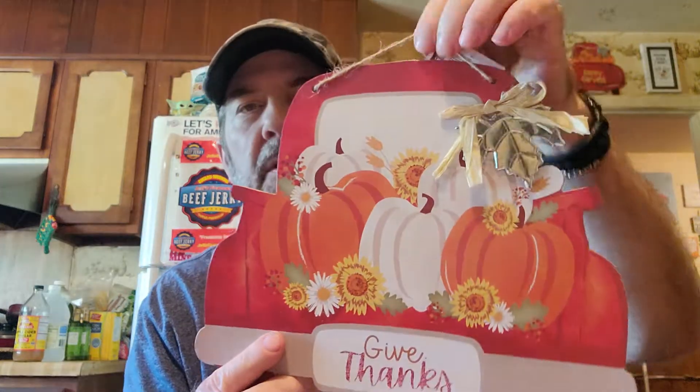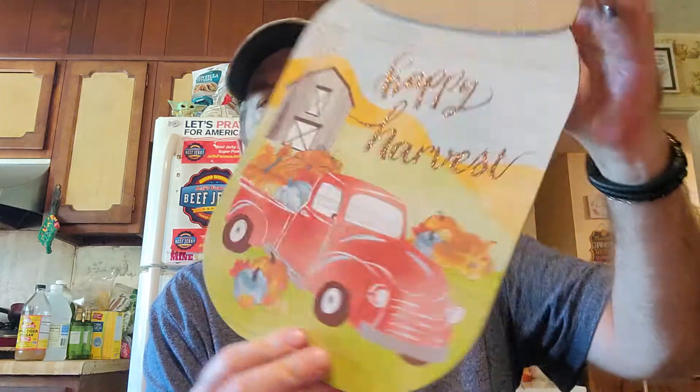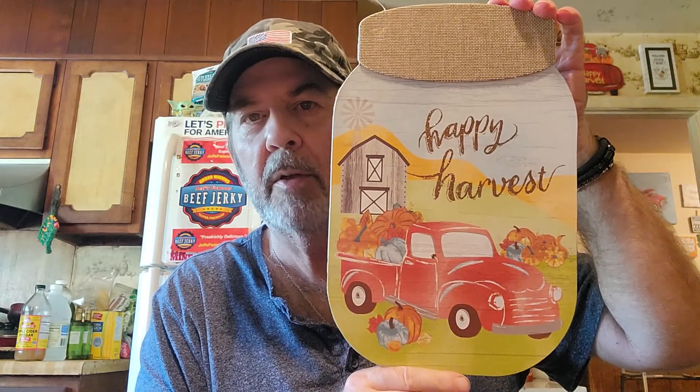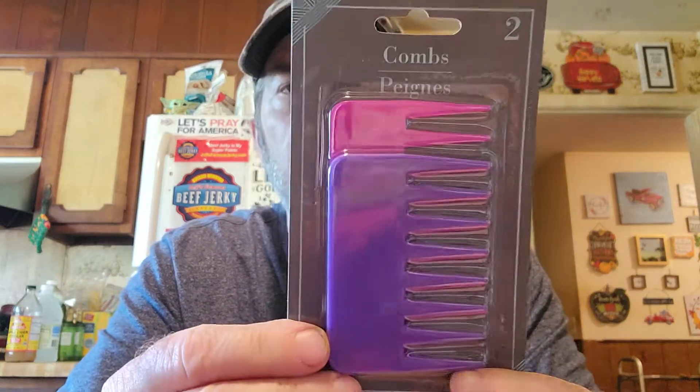They had a few different things. I got this — it says 'Give Thanks' with a truck. And then I got this one, 'Happy Harvest,' it's got the truck also and a big mason jar. I like both of them.